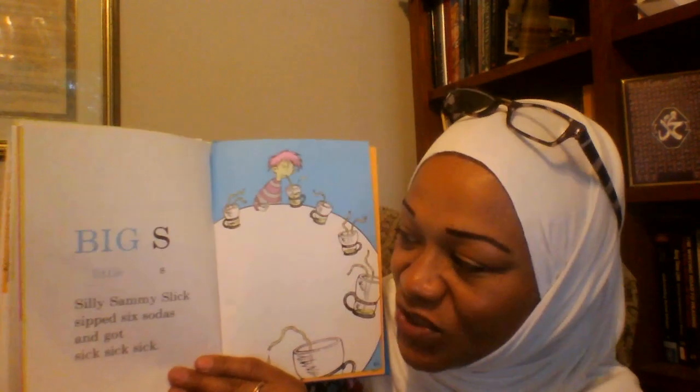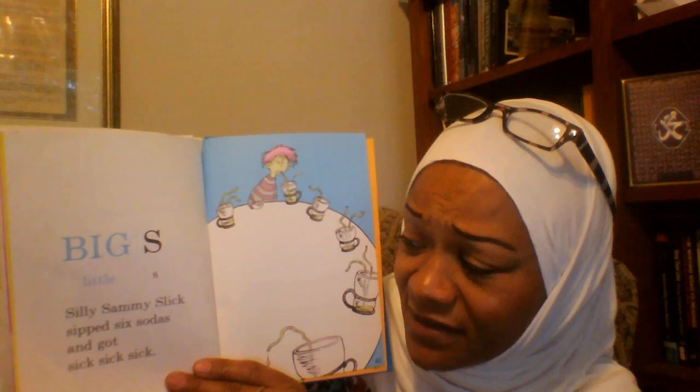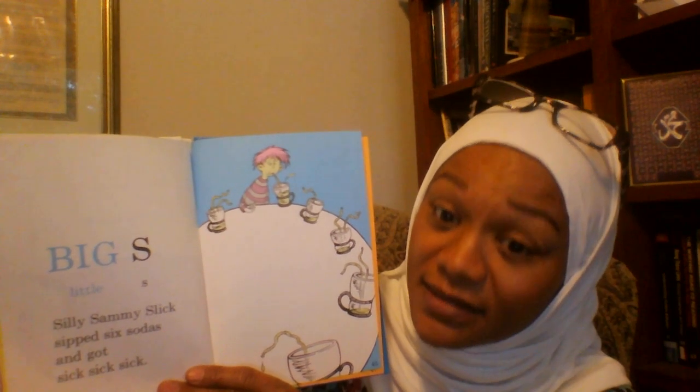Big S, Little S. Silly Sammy Slick sipped six sodas and got sick, sick, sick.